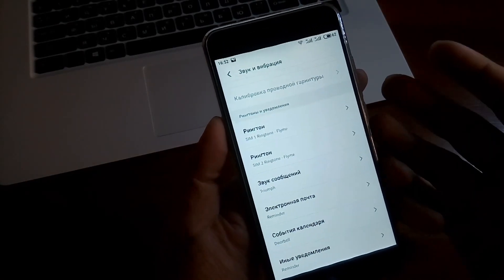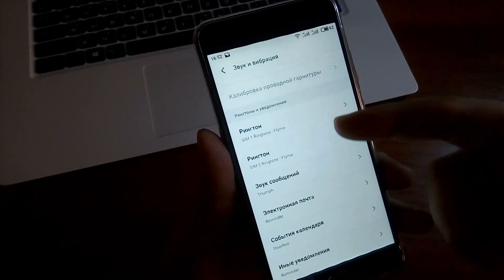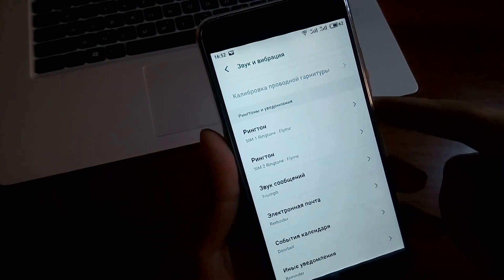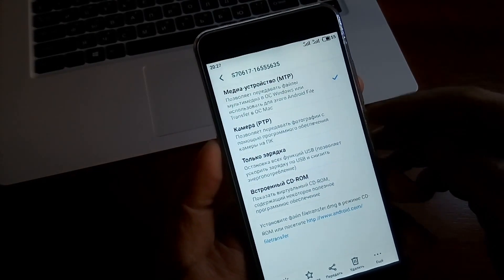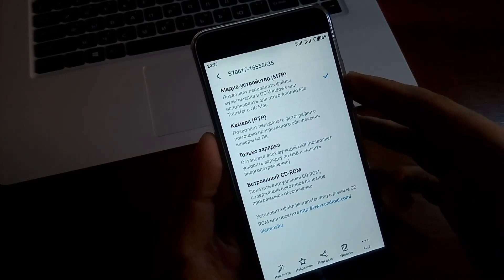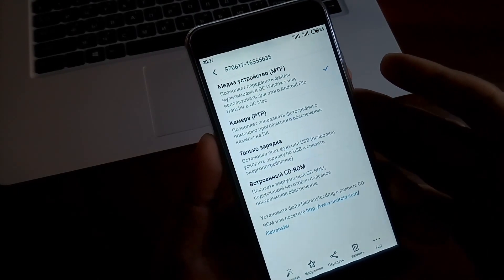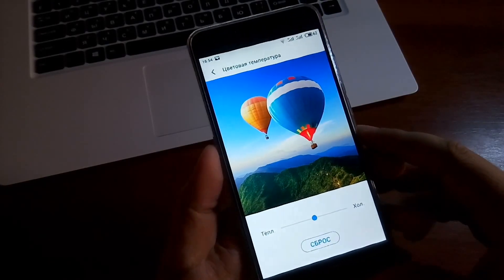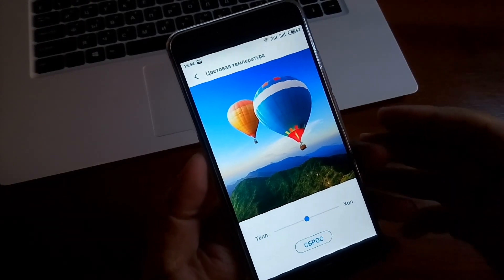Очень удобная вещь: во многих китайских смартфонах, к сожалению, это недоступно. Как видите, на разные SIM-карты можно назначить свой рингтон — эти настройки находятся в разделе «Звуки и вибрации». Также интересный момент, который меня порадовал: смартфон очень легко подключается в режиме MTP к персональному компьютеру как переносной носитель. В настройках экрана есть возможность изменить цветовую температуру.